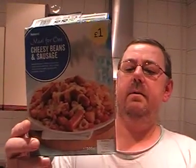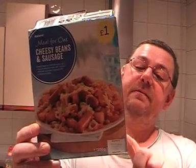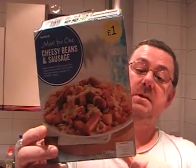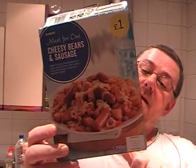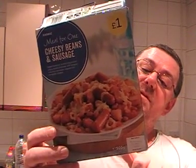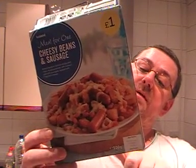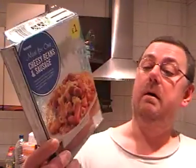Hello everybody, welcome to another episode of Mark's Remarks. Today we're going to be looking at the Iceland meal for one, cheesy beans and sausages — baked beans in tomato sauce and crispy diced potatoes with cooked mini pork sausages topped with cheddar cheese. Wow, that's a lot. We'll go into the ingredients in a moment.